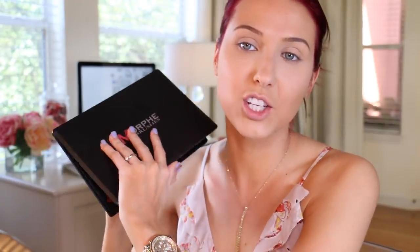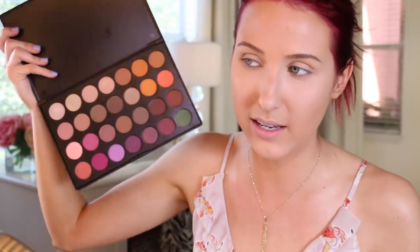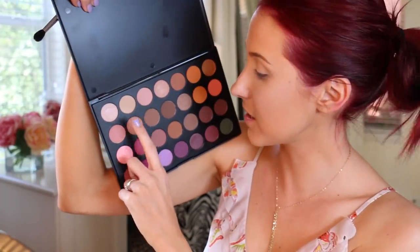So now I'm going to be using the Jaclyn Hill Favorites Palette by Morphe — it's still so weird to say that. If you guys don't own this palette, don't feel like you have to use the same shades as me, because it was limited edition and it's gone now. I'm just going to be using some basic everyday brown shades that you can substitute for other things in your collection. I'm going to take this shade right here first, which is just like a super nude neutral shade that I use in the entire crease area as a nice transition shade, taking it all the way from outer corner to inner corner.